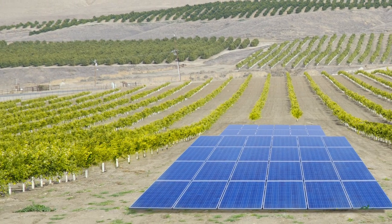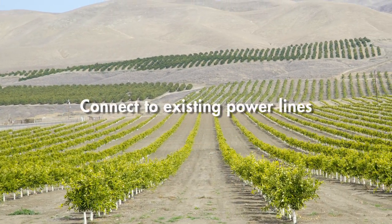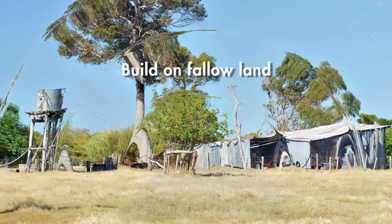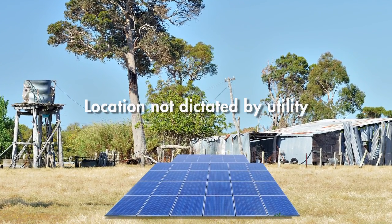And it means you can locate your solar power system away from pumps and productive cropland. Connect to any power line anywhere on your property — no need to run separate lines from your solar array to individual service points. This gives you the flexibility to build on less productive land and avoid crop loss.